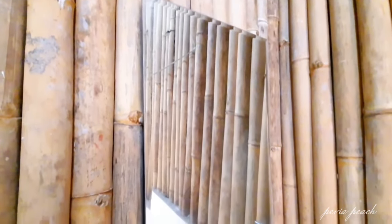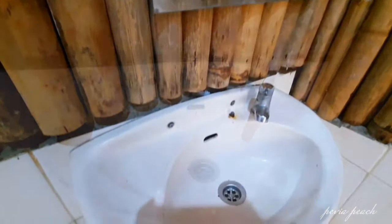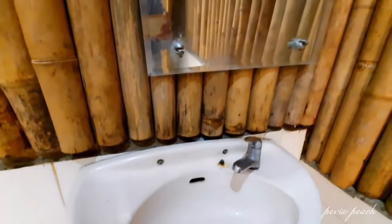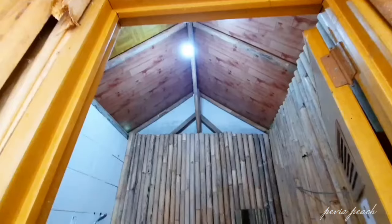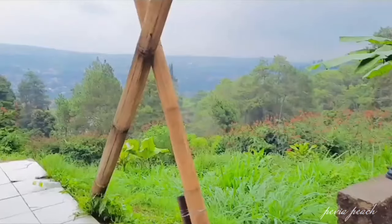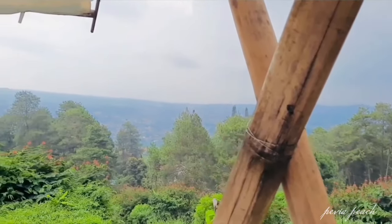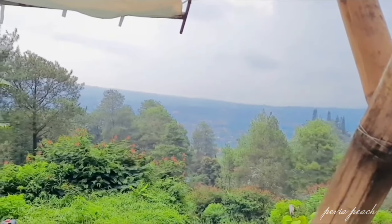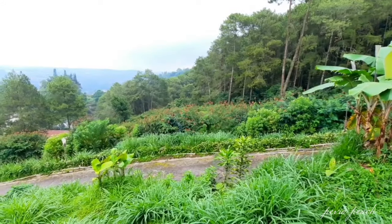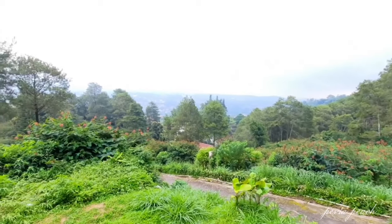Disini juga disediakan cermin dan wastafel. Dan ini pemandangan dari depan tenda kita — viewnya yang lepas, tidak terhalang apapun. Karena cuaca habis hujan, jadi gunung-gunung disini belum kelihatan. Mudah-mudahan besok paginya cerah ya.